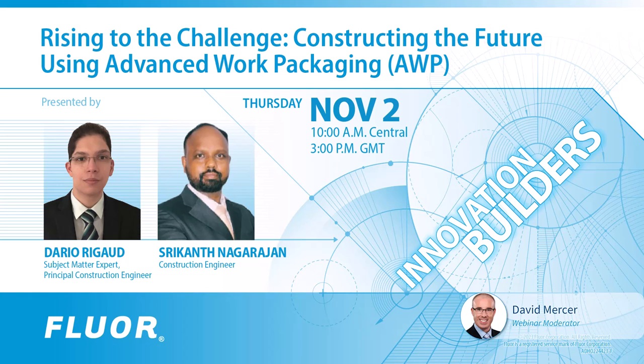Good day everyone and thank you for joining us today. Our webinar today is titled 'Rising to the Challenge: Constructing the Future Using Advanced Work Packaging.' In a world moving towards safer, cleaner, and sustainable energy to meet an increasing demand, the construction industry plays a pivotal role in building this transformation. Advanced Work Packaging, or AWP, offers a solution to reduce waste, enhance efficiency, and lessen the environmental footprint of construction projects. This also serves traditional energy markets.